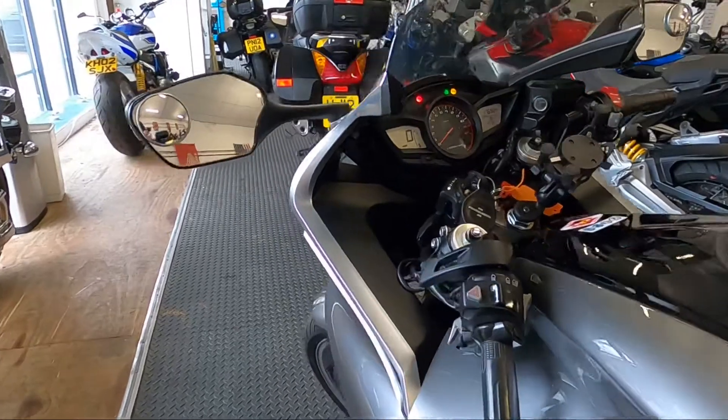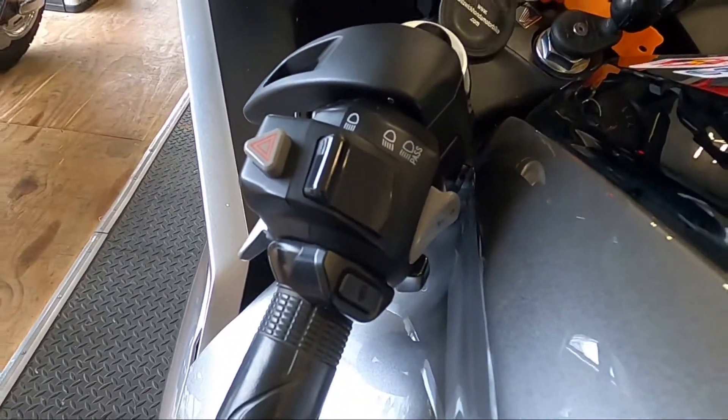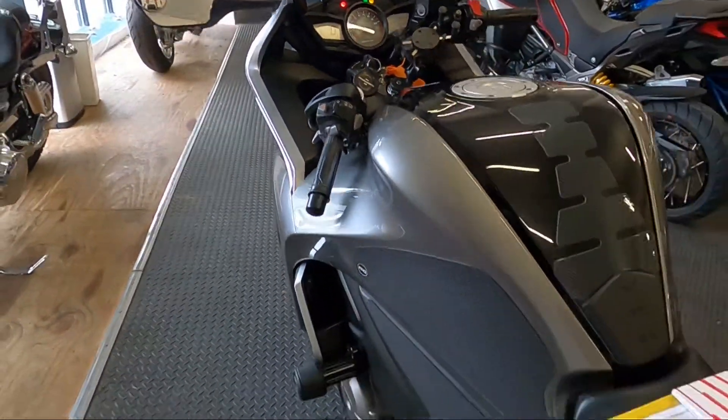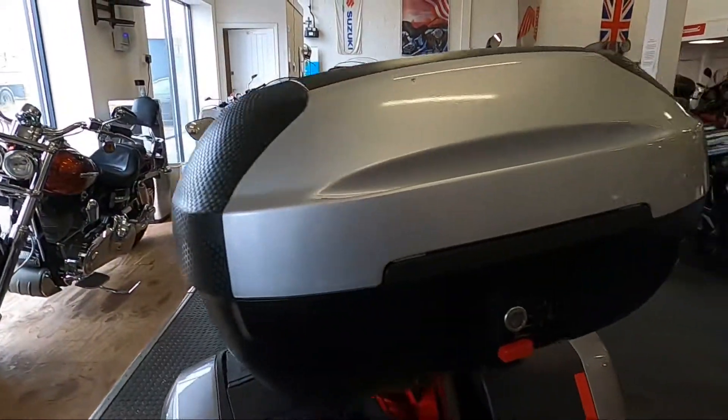It has automatic heated grips. The audio system on this is very good.